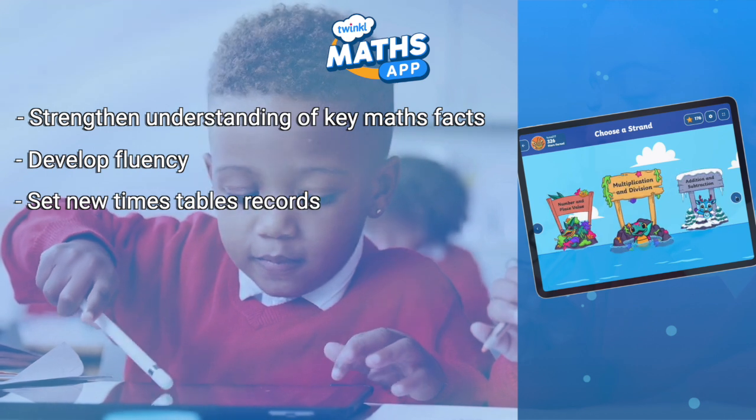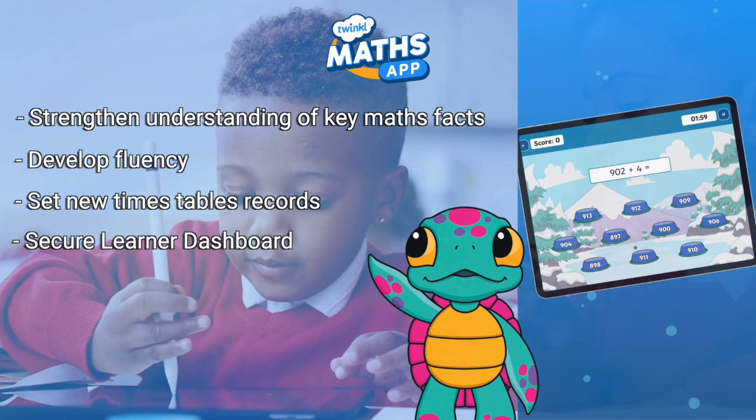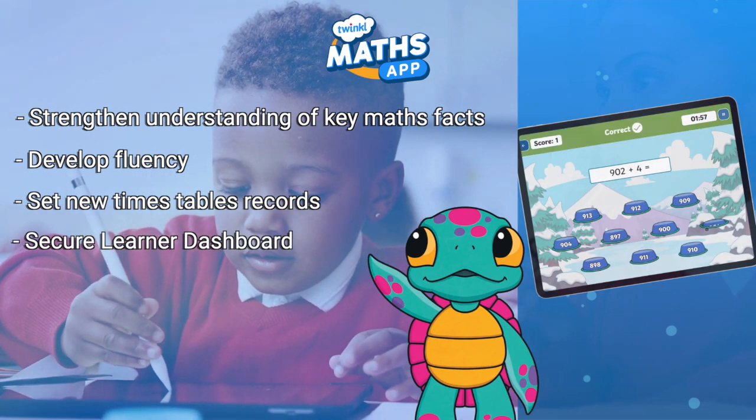Make it easy for children to independently practice fluency with our secure learner dashboard, where children are assigned to a year group during the initial setup.